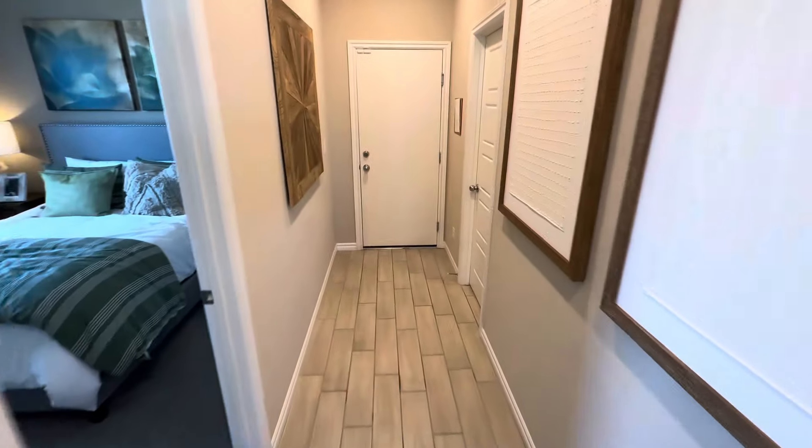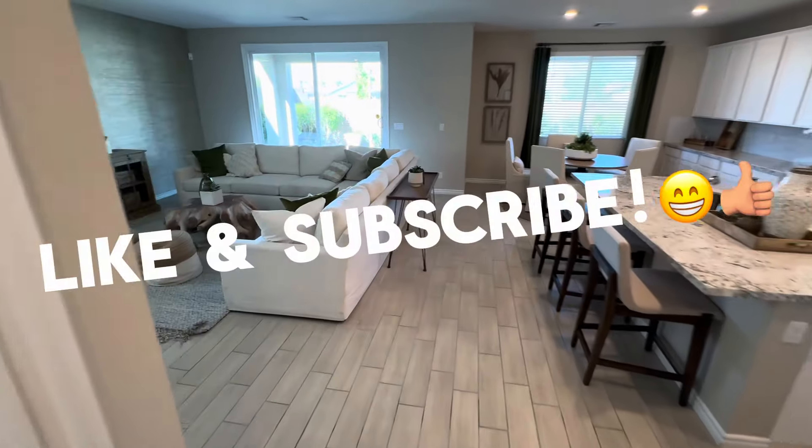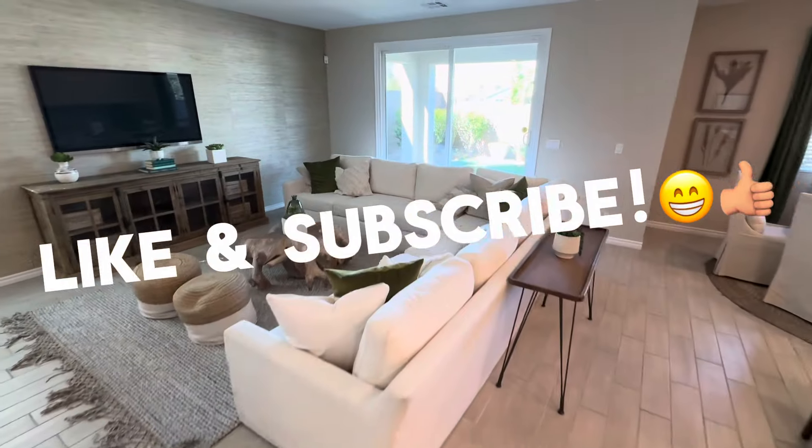Let's see if this room is still occupied — it is, so we'll take a look at that in a bit. If you did like the video, please take a second to like and subscribe to my channel.